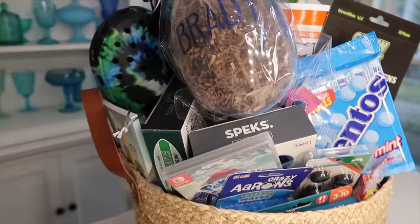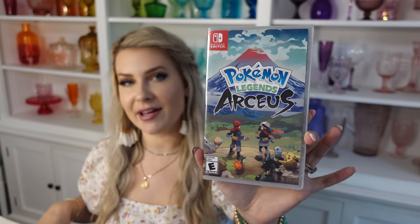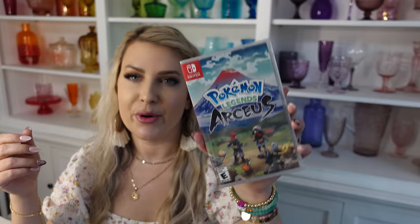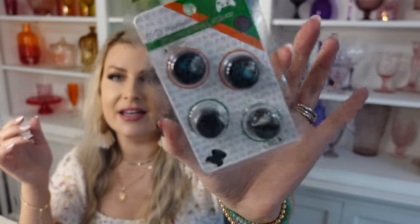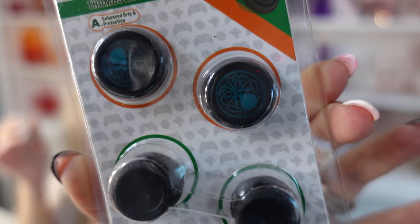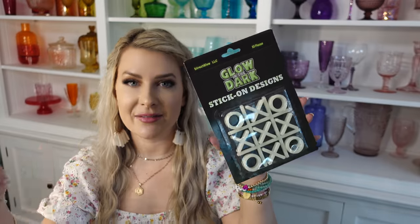Next up is Brady's basket — he's our 11-year-old boy. The first thing we got him is this Pokémon Legends: Arceus game, the newest Pokémon game that came out. The boys have seen a lot of YouTube videos about it and have been looking forward to playing it. Brady isn't even particularly into Pokémon, but it's been popular and well-reviewed. We also got him a pair of thumbstick extenders — if you look closely you can see a teal octopus on there.